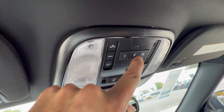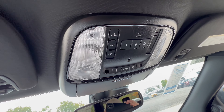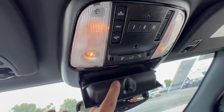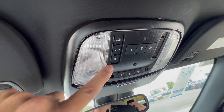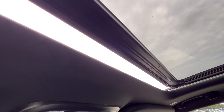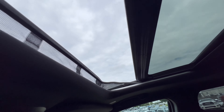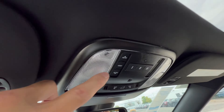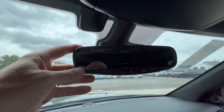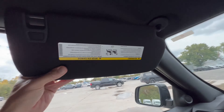The overhead console has three garage door programmables. For dome lighting, just leave all the buttons off — when you open the door the lighting comes on, close the door and it dims out. There's a spot for your sunglasses right there. We do have a standard sunroof with a manual shade. You hit the button, it opens up, the wind buffet deflector comes up, and then one-touch close. There's also a tilt/vent function. Rear view mirror has an SOS button and auto-dim. The sun visor has a vanity mirror with a light, and it does slide.